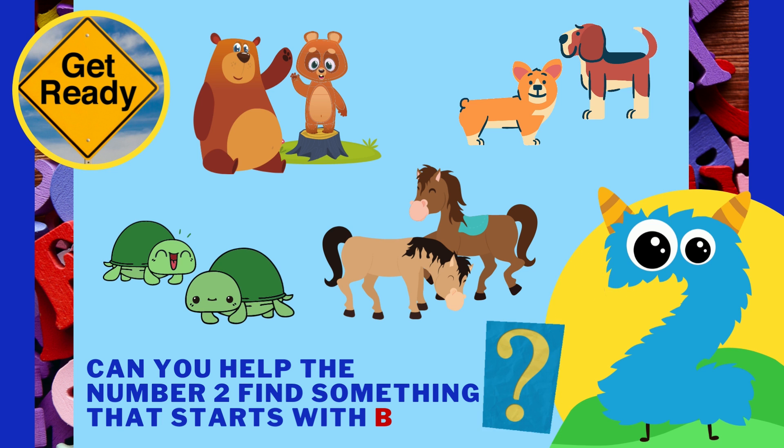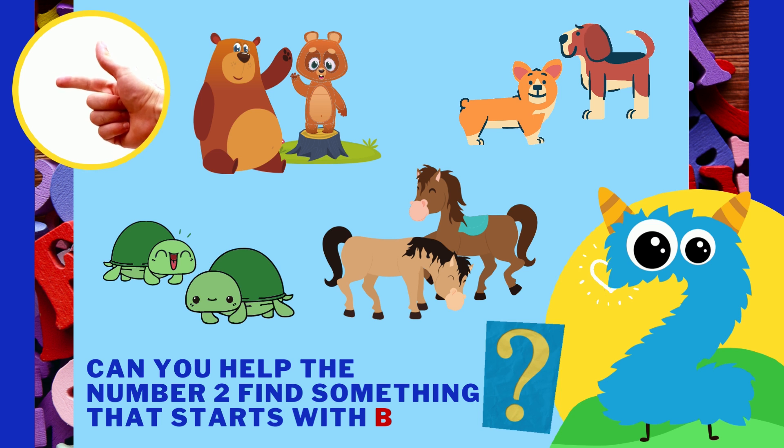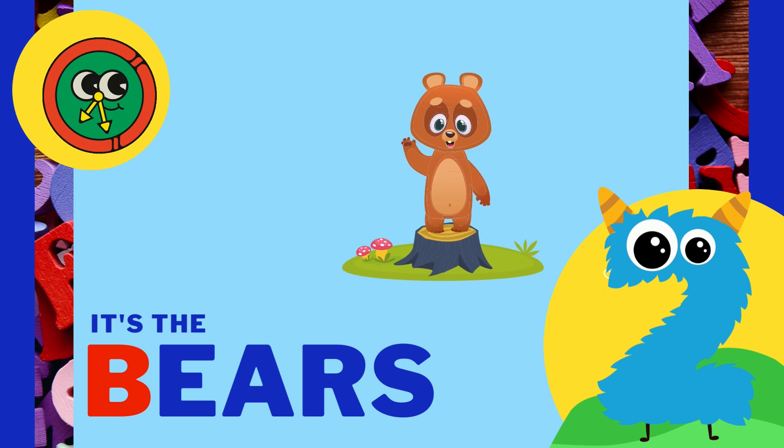Can you help the number two find something that starts with the letter B? It's the bears! Bears starts with the letter B.